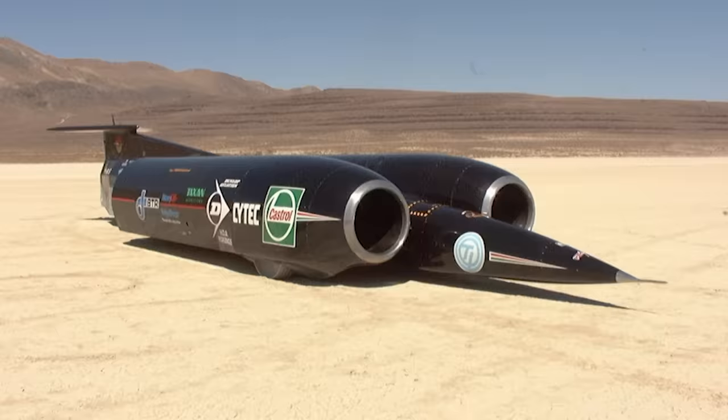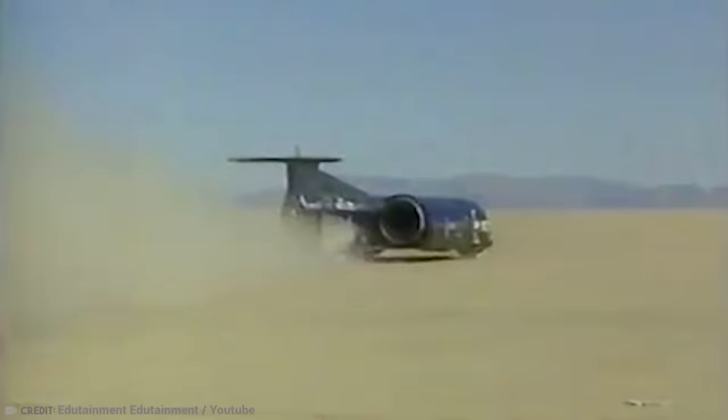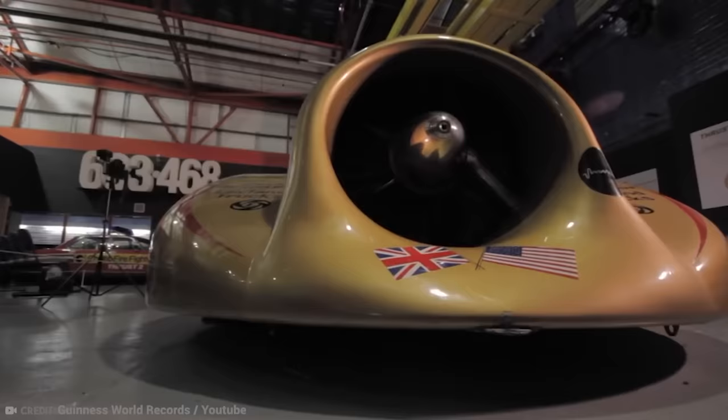Number 3: Thrust SSC. The spiritual successor to the Bluebird was the Thrust SSC, another car built by British people who seemed to have no fear of death. The Thrust SSC holds the global land speed record, set on October 15, 1997, when Andy Green drove it to 763 miles per hour — breaking the sound barrier for the first time. Two afterburning Rolls-Royce Spey turbofan engines, similar to those used in the UK version of the F-4 Phantom II jet fighter, powered it. The car is 54 feet long and 12 feet wide, weighing over 10 tons, and is on exhibit at the Coventry Transport Museum.